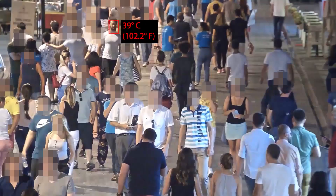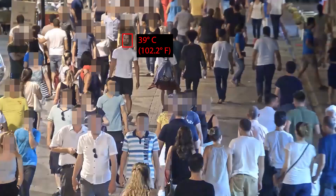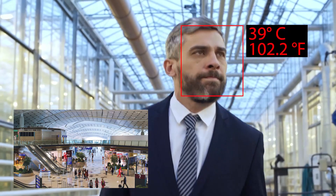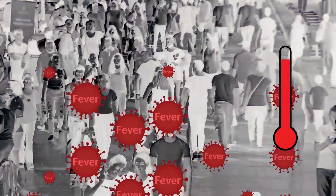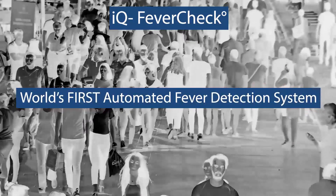They need to be very sure that persons suffering from a fever are detected and isolated. The person could have a fever when they first enter the premises or at any time during the day. For this, iOmniscient offers IQ Fever Check, the world's first automated fever detection system.